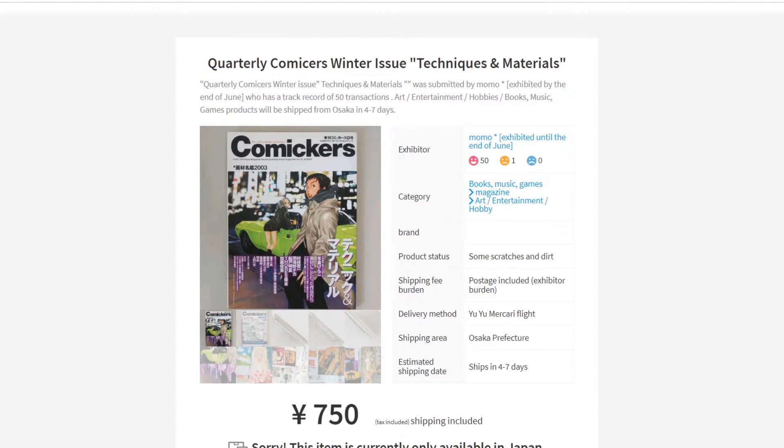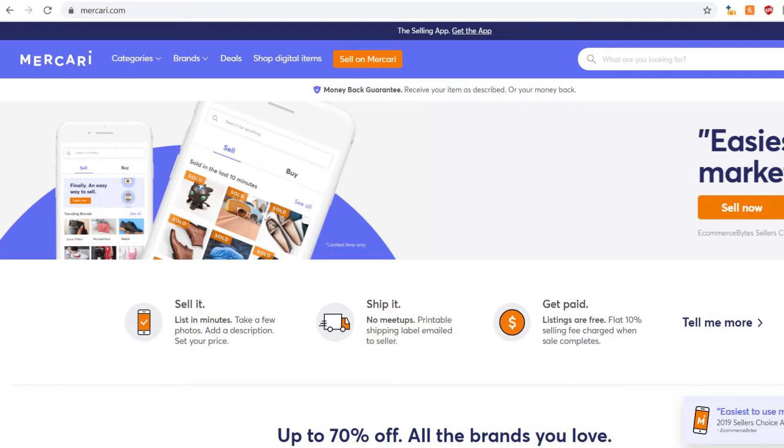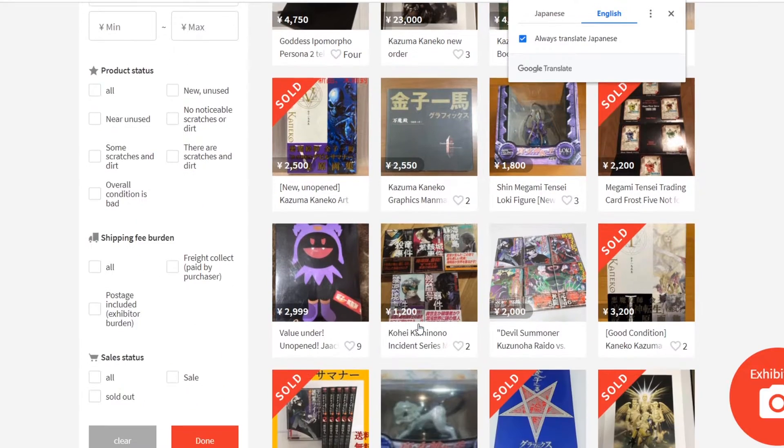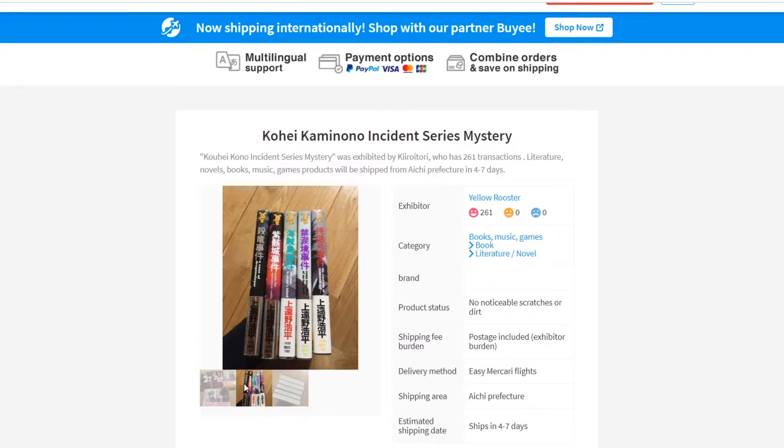In this video I'm using Mercari Japan, which is a reselling site not unlike Mercari.com, the English equivalent. What I like to do is use a bunch of keywords that I typically plug in and search to see what's there. In this video you'll see that I've used Kazuma Kaneko and Jack Frost among other things, just to kind of scope what's out there.